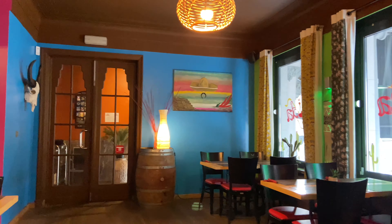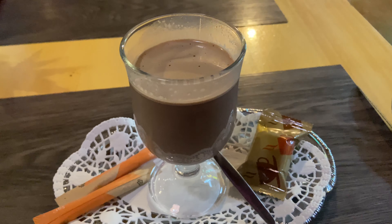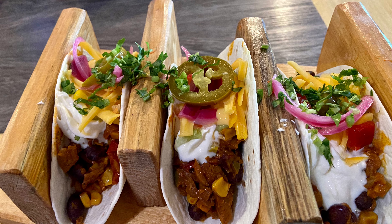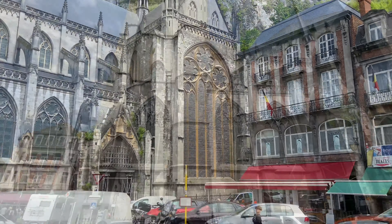I'm feeling very hungry, so I found this Mexican restaurant here in Dinant. I ordered a hot chocolate and some tacos, which are filled with cheese and lentils.